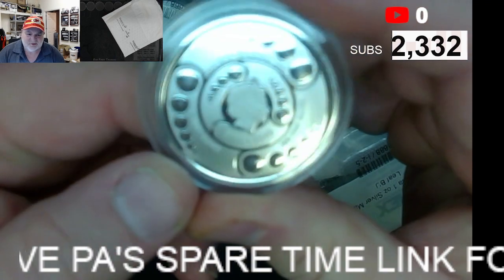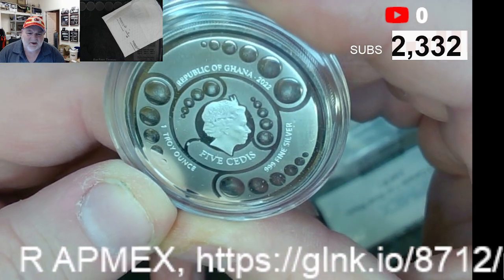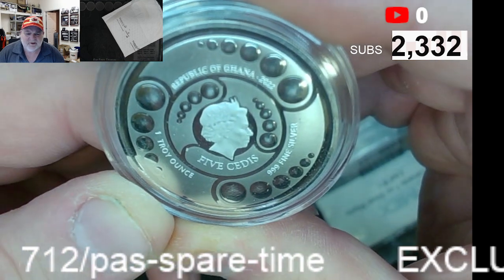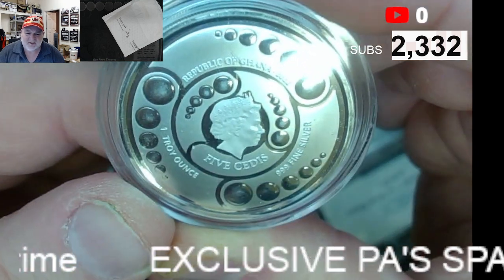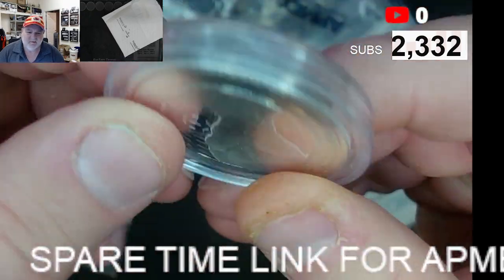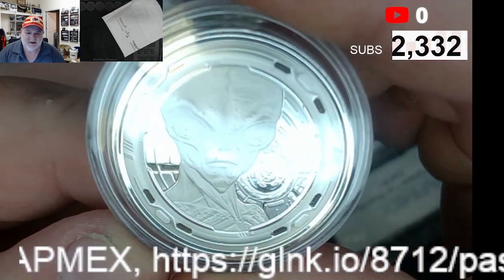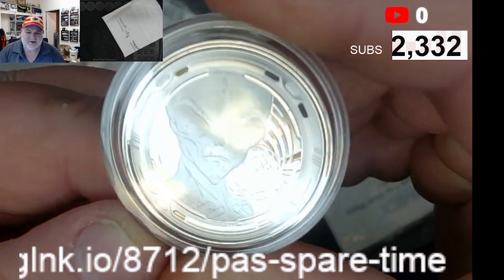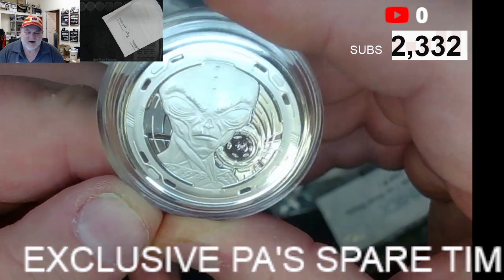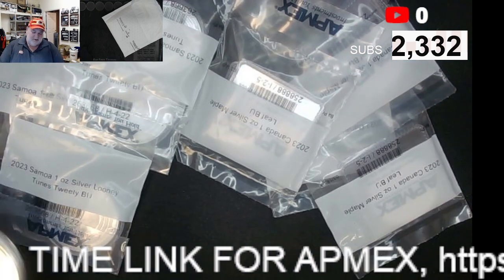I've got this — this is just too cool not to buy. This is the Republic of Ghana, 2022, three nines fine, one troy ounce silver, five cedis. It is the space alien, and he's shiny. You've got one of him. Will it survive Hudson wanting to put it on your shelf? Good question.